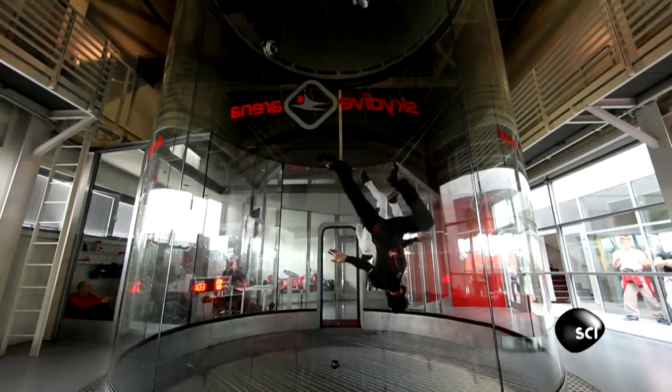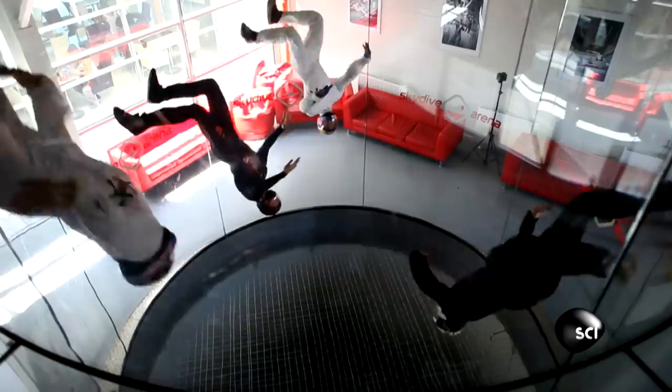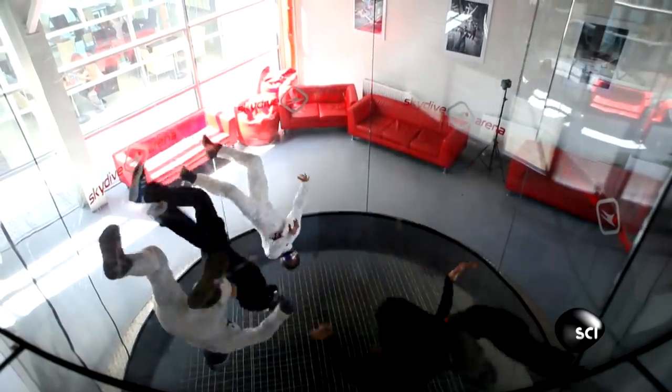This chamber blasts air at up to 165 miles per hour to get the Soul Flyers flying. But how do they pull off these phenomenal flips and turns?